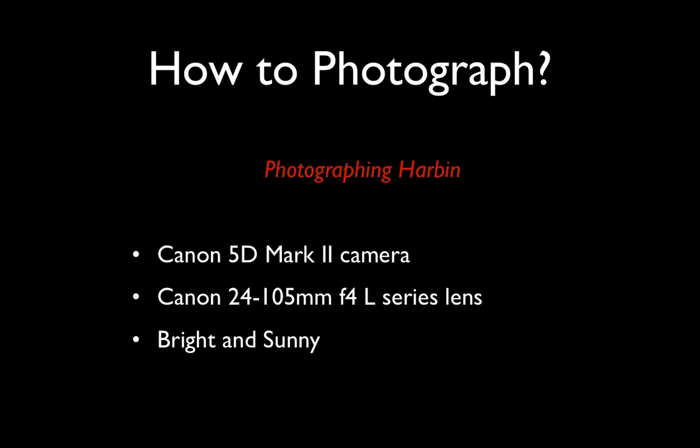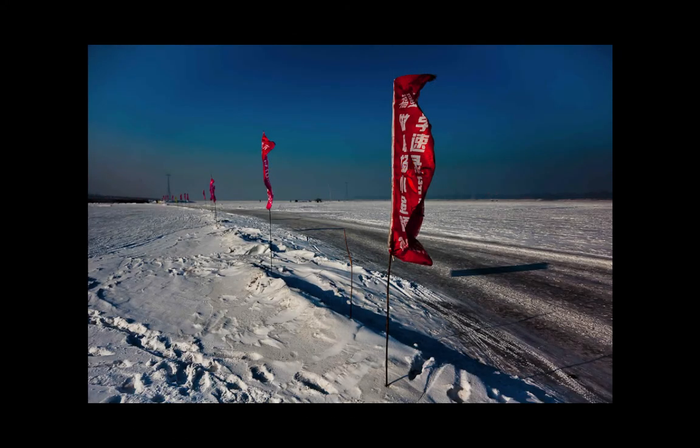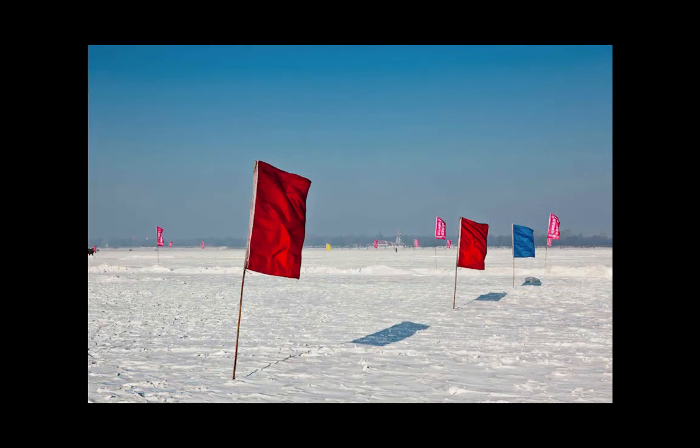For most of this shoot it was bright and sunny, although on occasions there was light cloud cover. Just on the edge of town is a very large river, which in wintertime becomes icebound, so I was very keen to get down there and make some pictures. Using colourful flags as an abstract element, contrasting the red of the flag with the cool blue of the sky. Notice the colour of the shadows the flags cast — the shadows are blue because they're reflecting light from the sky. The sky is actually a light source for the shade, and the shade is coloured by its light source. If the sky is blue, your shadows are blue.